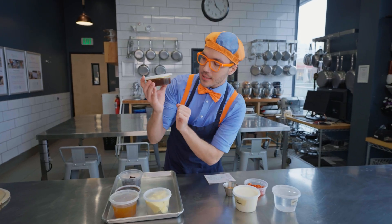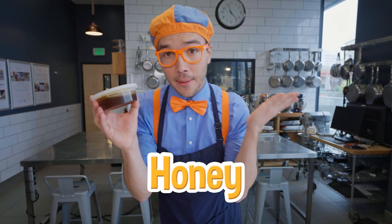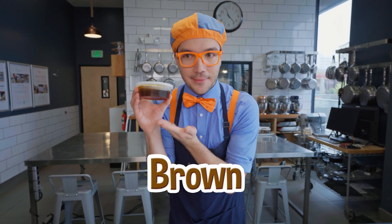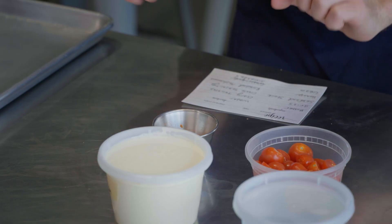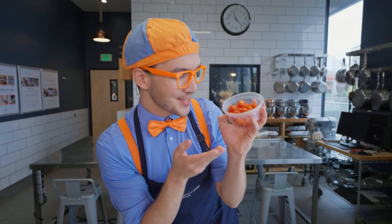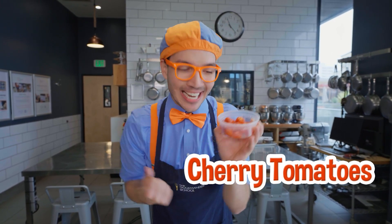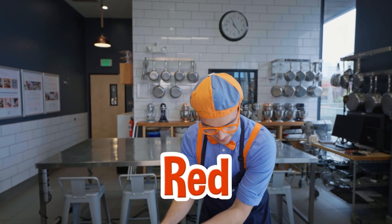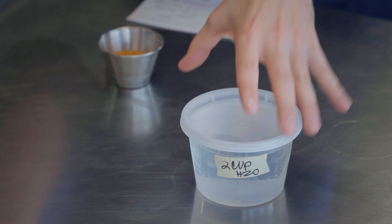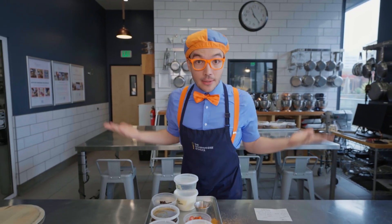And look at this — we need honey too. Honey is a golden color, but when it's pushed together in a container it kind of looks brown. The next ingredient we need are tomatoes — these are cherry tomatoes because they're the size of a cherry, and they're the color red. We also need some cream, which is the color cream, and some water. Let's take this back to Nigel and get started.